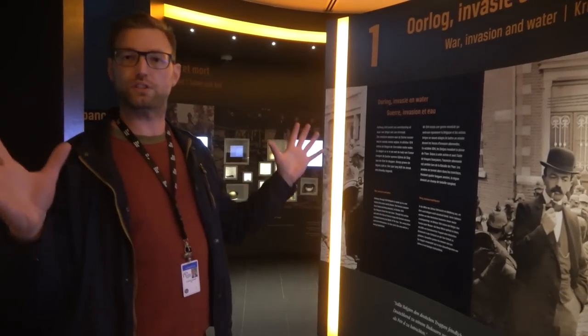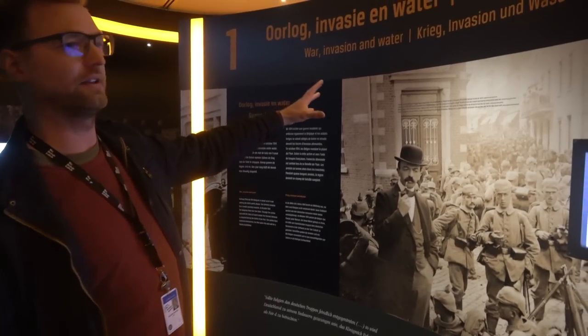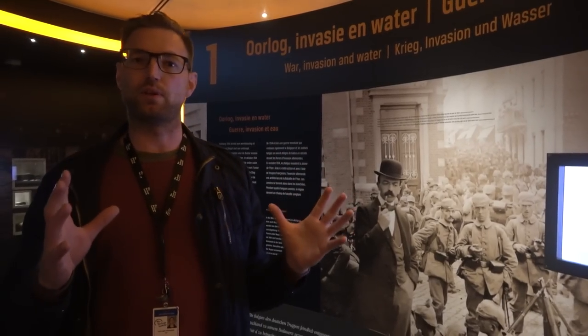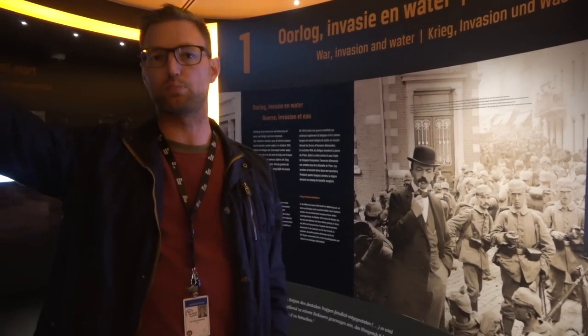In this small-scale museum we have different parts. We have a part about the invasion of Belgium, the war in Europe and the battle of the Eiser River. Then we talk about the petrol tanks, which were really crucial at this point. Now we will talk about life and death at the Belgian front.